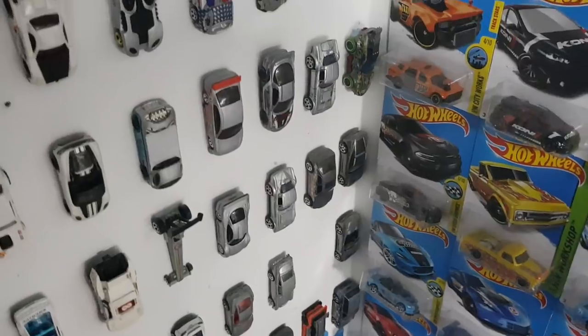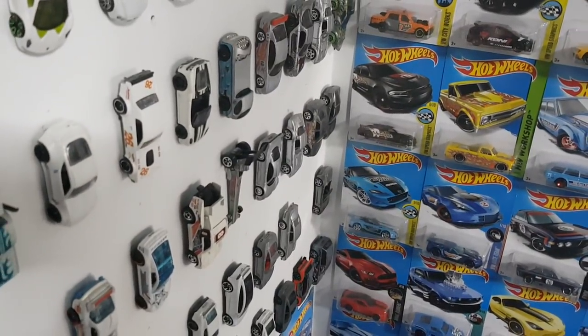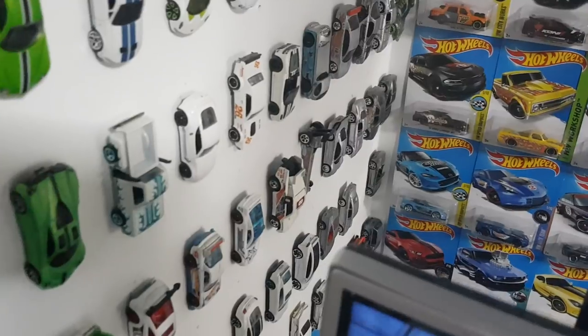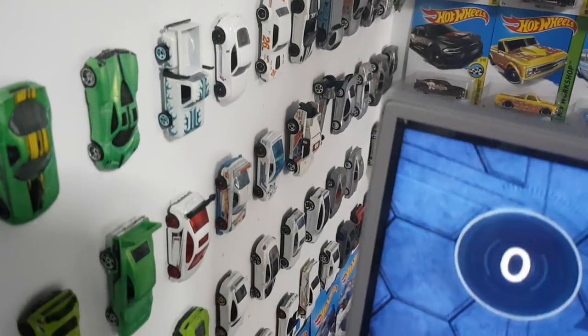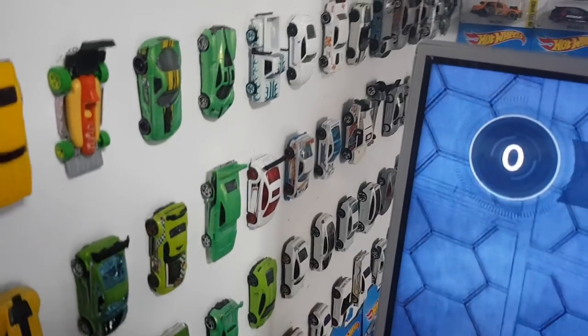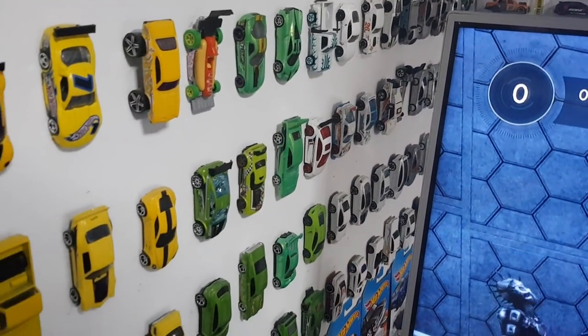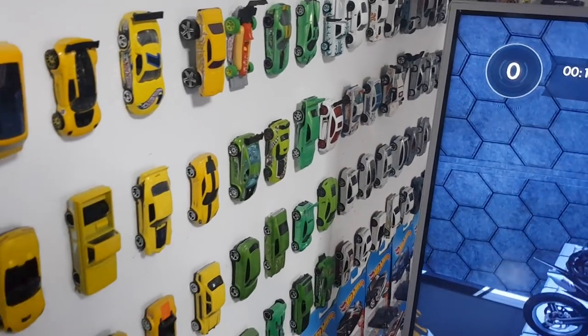Now let's put the last four rows all together to make this quick — I don't want to burn too much of your time guys. There's one missing space there, because I purposely put a missing space in my collection to signify that my collection never stops. There will always be space for one more car. Pretty interesting motto, am I right?